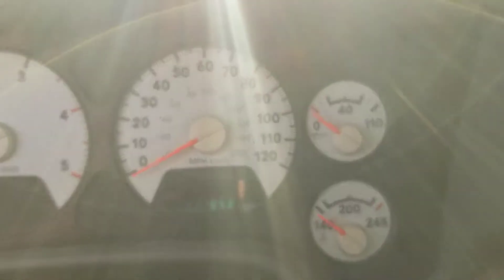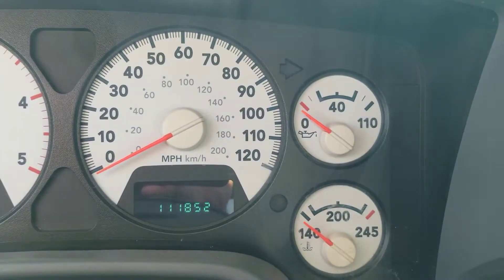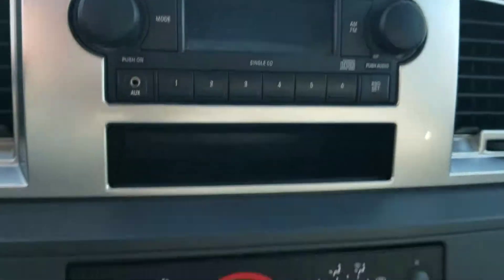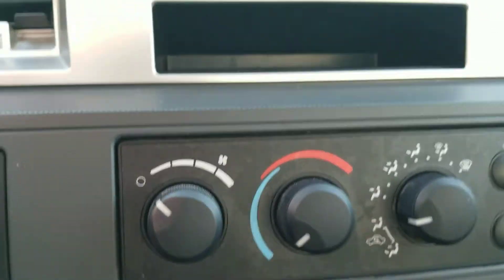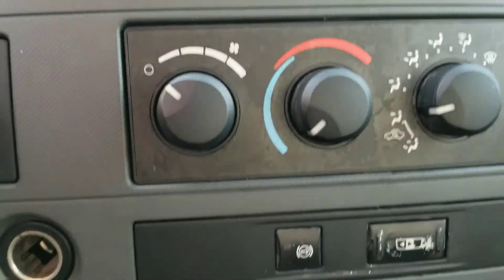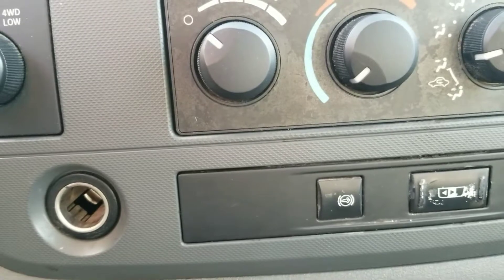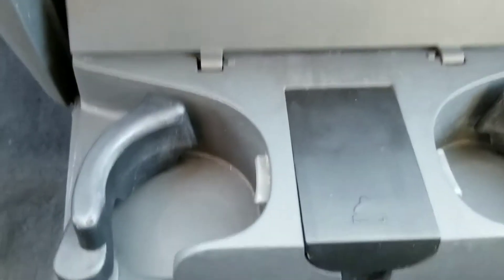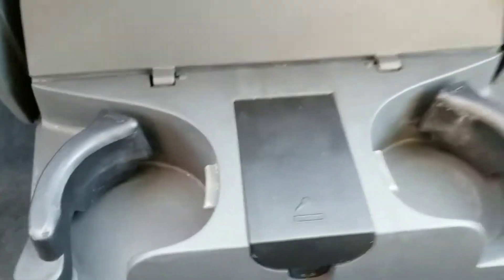There's the miles — exact 118,520. You've got your CD player and auxiliary, climate control. Getting a better shot without the glare — cigarette lighter, exhaust brake, and your cup holders.